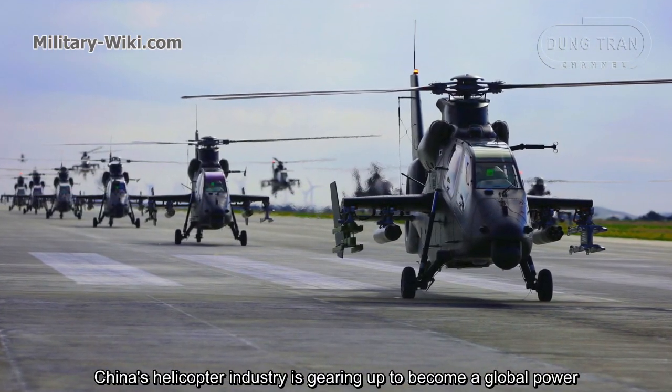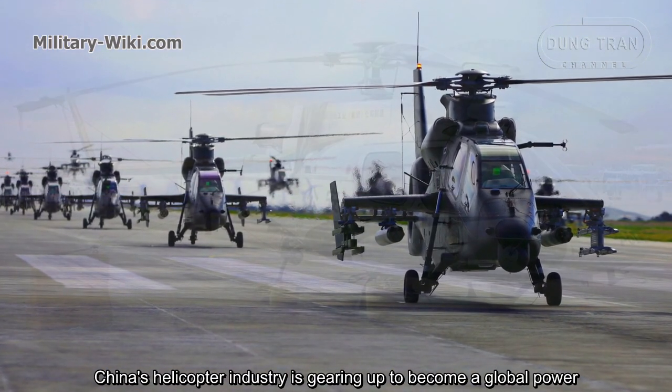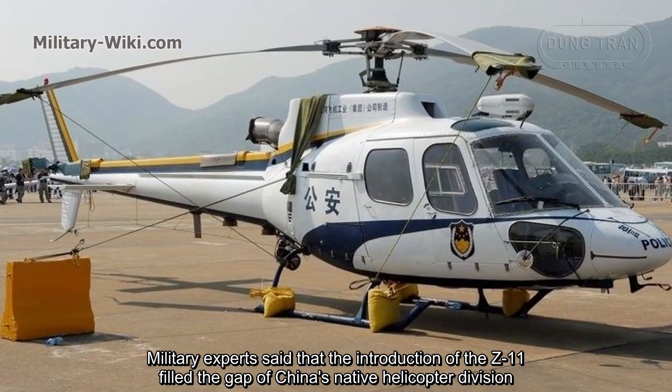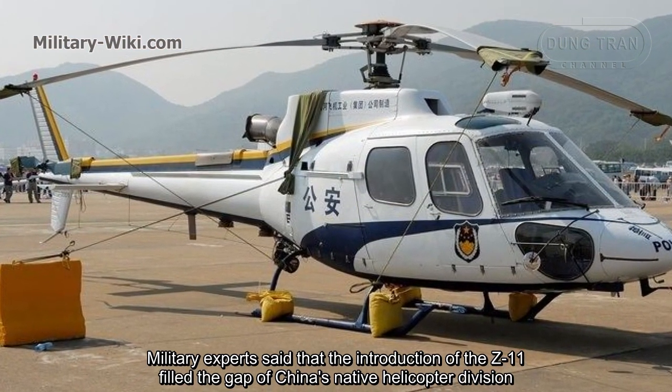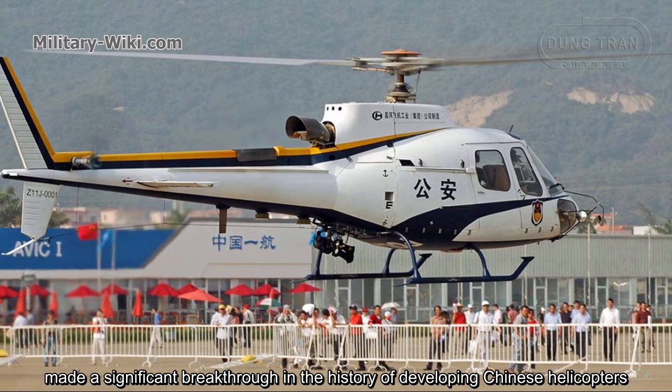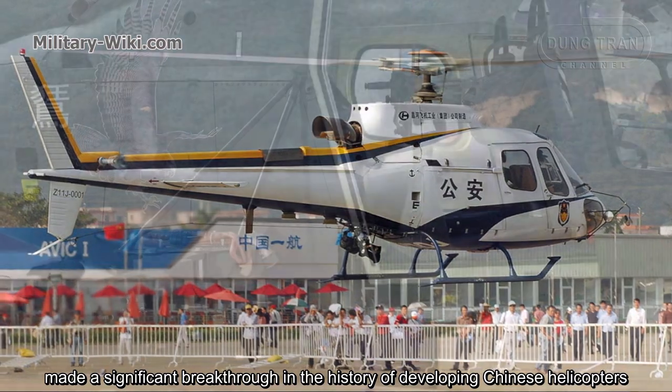China's helicopter industry is gearing up to become a global power. Military experts said that the introduction of the Z-11 made a significant breakthrough in the history of developing Chinese helicopters.